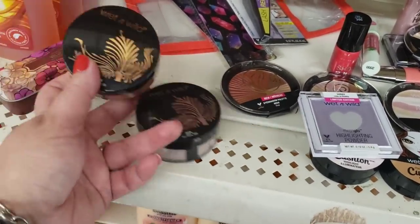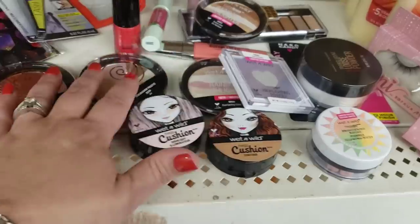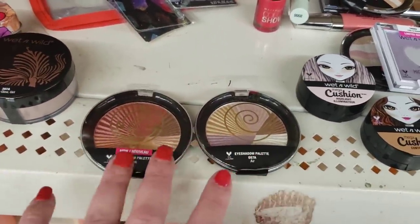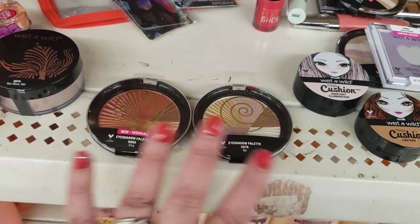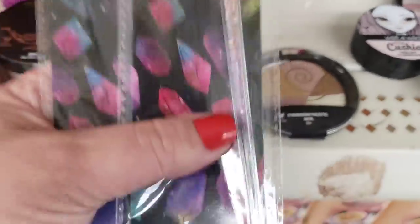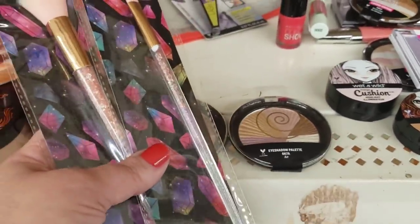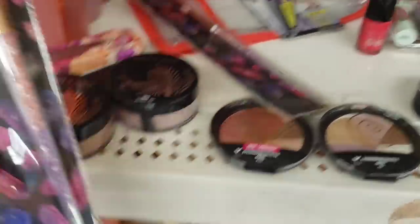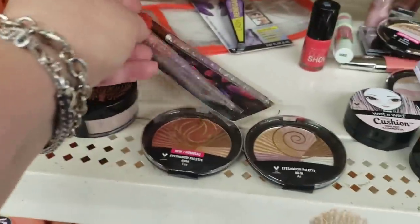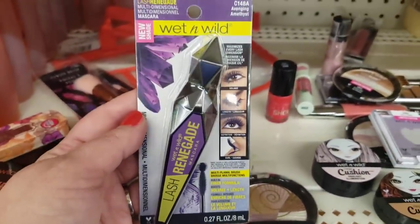The lucky winner will also get each shade of the Wet N Wild loose powder. Since we're doing loose powder and eyeshadow, these gorgeous Fire and Air palettes — really really limited, I only found a couple — I'm willing to give them to the lucky subscriber. You're also getting gorgeous eyeshadow brushes that look like they have crystals, a powder brush, and the Amethyst Renegade mascara by Wet N Wild. It's a great product.